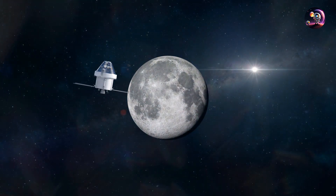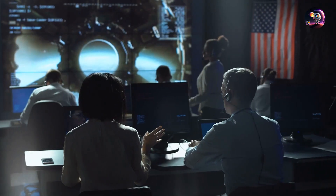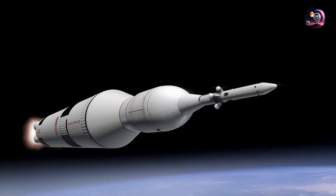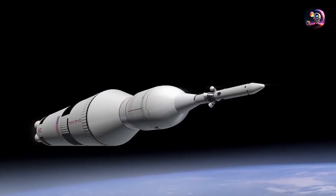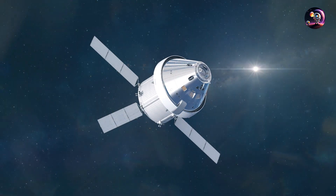No Moon landing will occur, unfortunately, and in order for the second Space Launch System rocket to launch, every partner and contributor involved must finish constructing and sending their essential systems — like the European Service Module, which supplies the Orion spacecraft with primary power and propulsion until it is discarded, according to the mission plan.